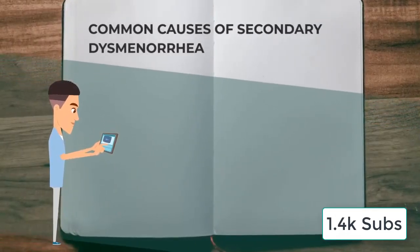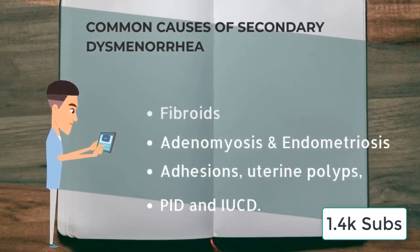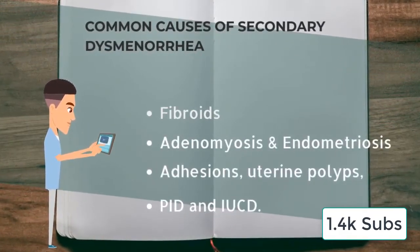Some important common causes of secondary dysmenorrhea include fibroids, adenomyosis and endometriosis, adhesions, uterine polyps, pelvic inflammatory disease, and intrauterine contraceptive devices.